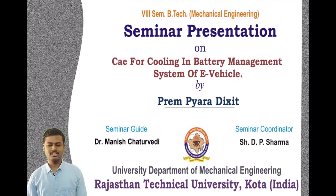Good morning, HOD Professor A.K. Chaturvedi sir, my seminar guide Manish Chaturvedi sir, seminar coordinator D.P. Sharma sir, faculty members, examiners and my friends. I am Preenkela Dixit pursuing my B.Tech in Mechanical Engineering from University Department, Rajasthan Technical University, Kota. My seminar topic is CAE for Cooling in Battery Management System of Electric Vehicles.